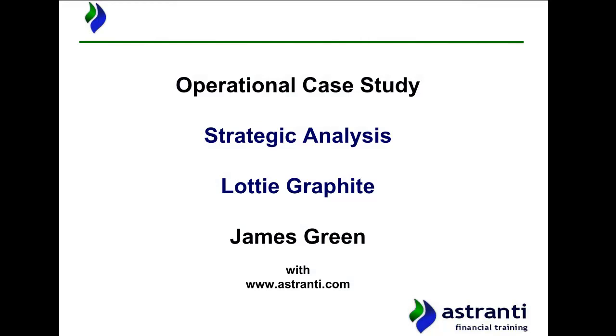Hello and welcome to this Astranti video for the February 2020 operational case study exam sitting, where today we are going to be performing a strategic analysis for Lottie Graphite, our pre-seen company. Our analysis today is going to be undertaken using what is known as the rational planning model, and via this model we're going to aim to give you a better idea of Lottie Graphite's strategy at the present and where Lottie Graphite's strategy is likely to be heading in the future going forward.